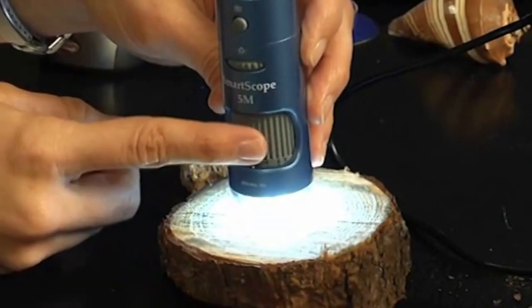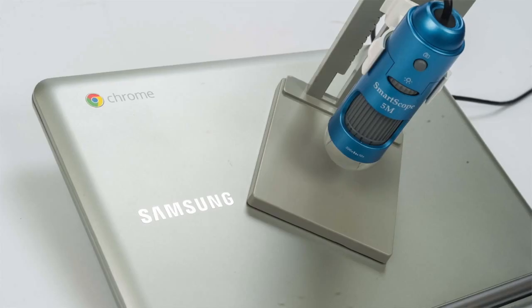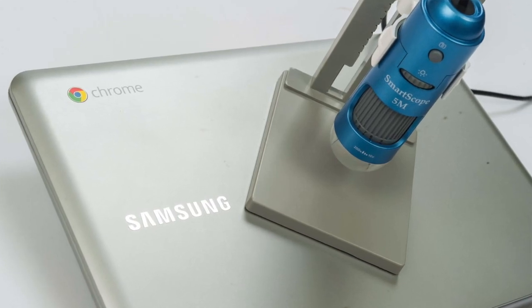Introducing the Smart Microscope 5M by Smart School Systems — a visual learning tool that gets students excited and keeps them engaged. It includes the Smart Microscope Online Viewer web app, so no software install is needed, making it perfect for Chromebooks, the most popular computing device in U.S. classrooms.